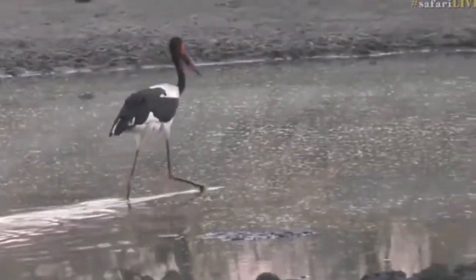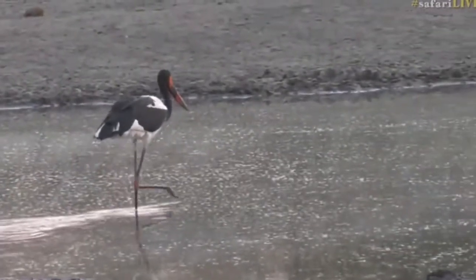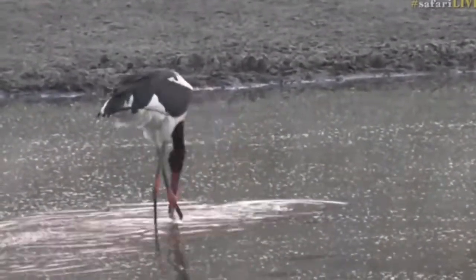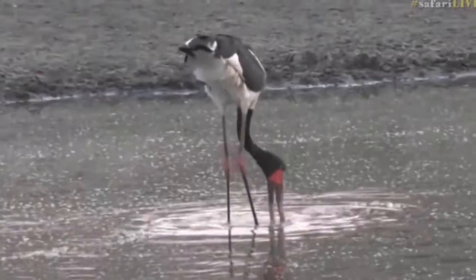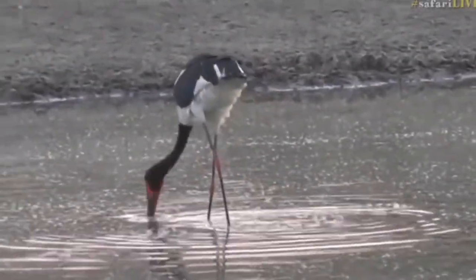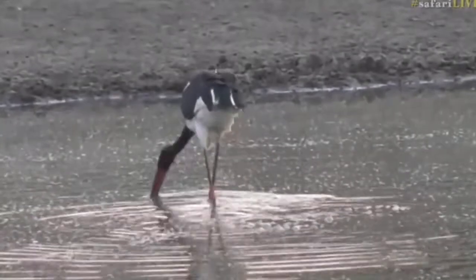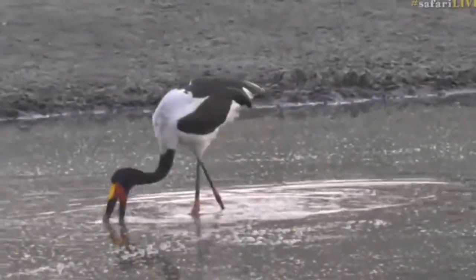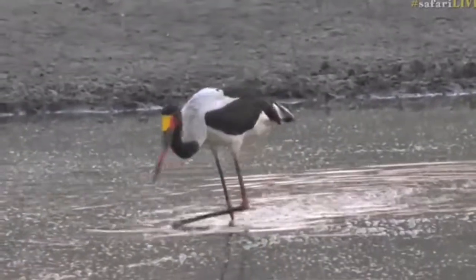Look how quickly it crosses — it almost looks like it's about to start doing a breakdance! It obviously saw something — maybe it saw a little terrapin's head pop up on the surface and thought it would go there quickly and try to grab it. It is amazing to watch these birds go about their business.